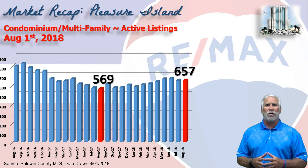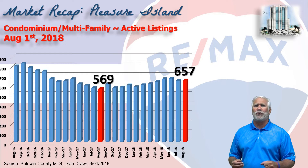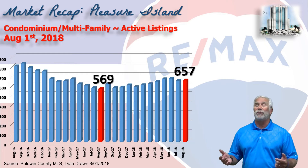This chart shows the inventory, or the number of condos that showed active, and on August 1st it stood at 657 units, significantly up from the same time last year.